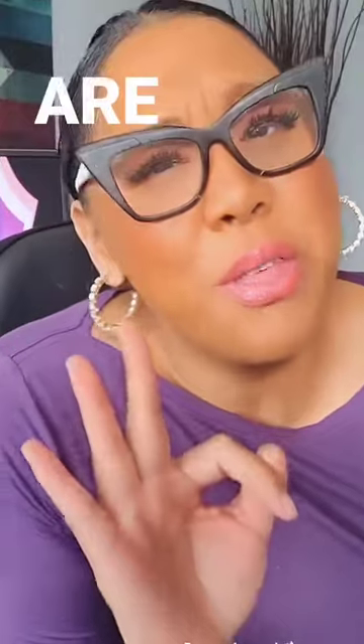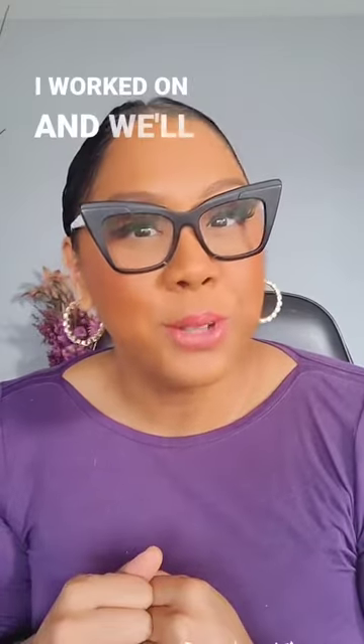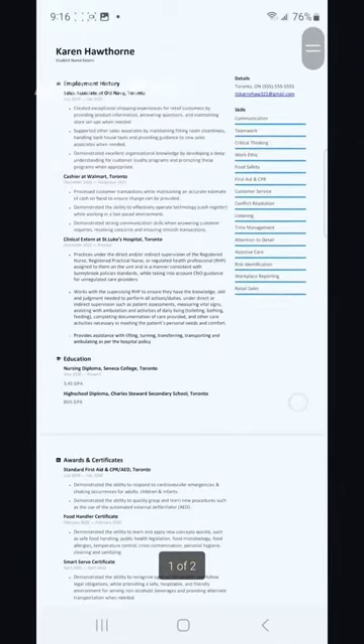If you're a nursing student, here are three ways that you can spruce up your resume. I want to look at a nursing student resume that I worked on, and we'll look at the before and after. Here's the before. I removed the name of the student to keep them anonymous.